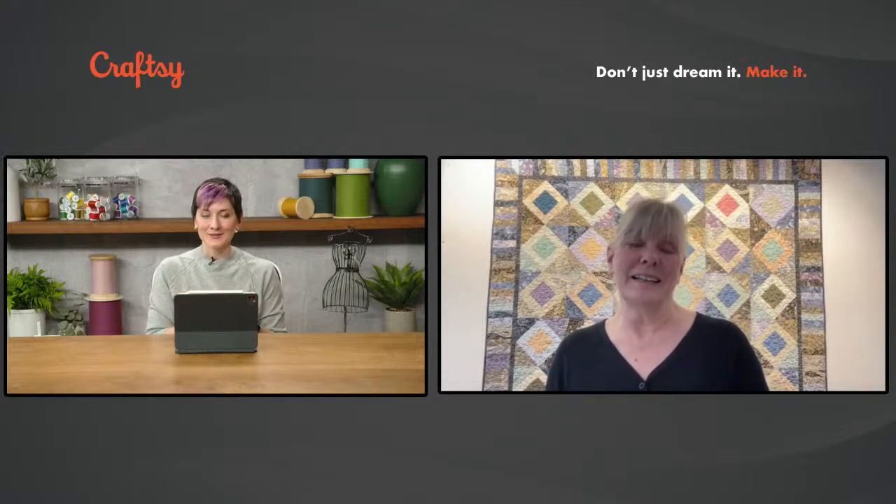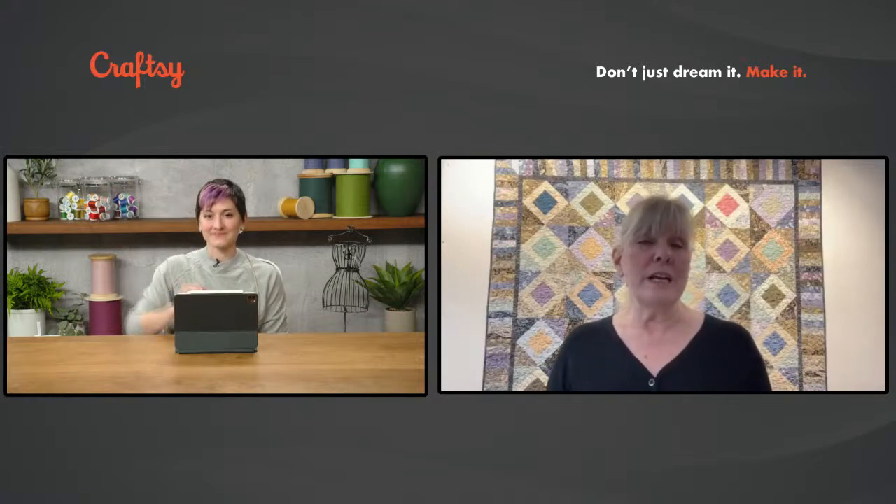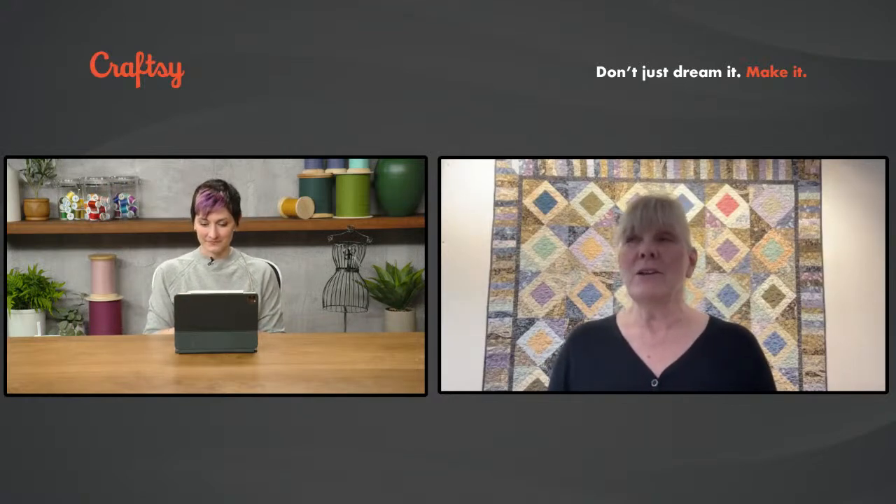We have a broad question: Jean wants to know what you're talking about when you say 'notions' — is that an American word? Notions are the odds and ends that we sew with: your needles, your pins, your point turner, your bodkins, your safety pins. It's a good catch-all term for the little tiny stuff that we buy to make sewing easier.